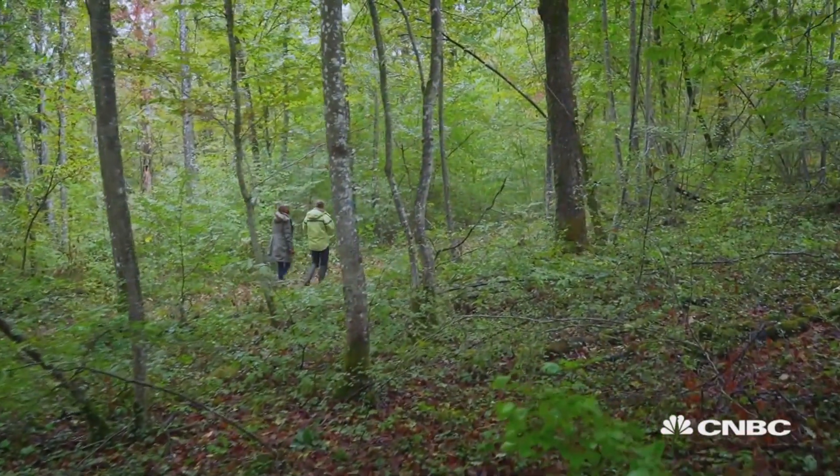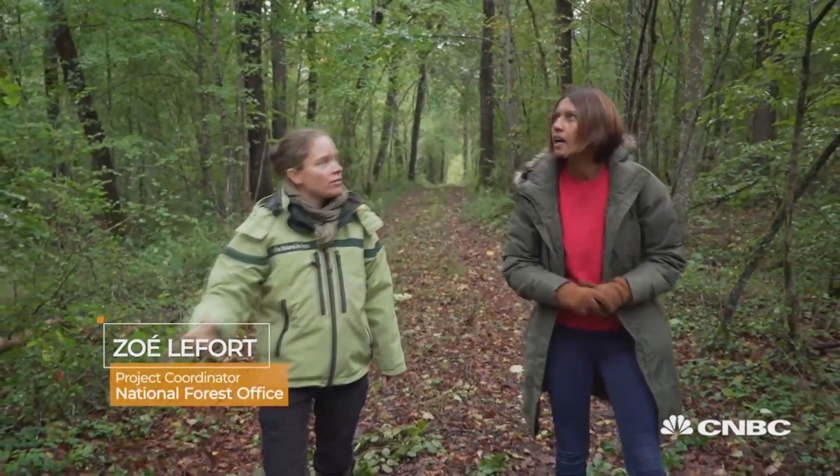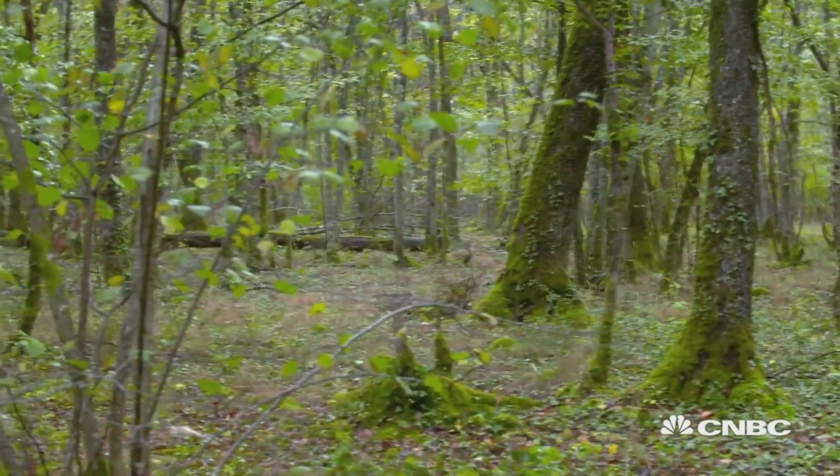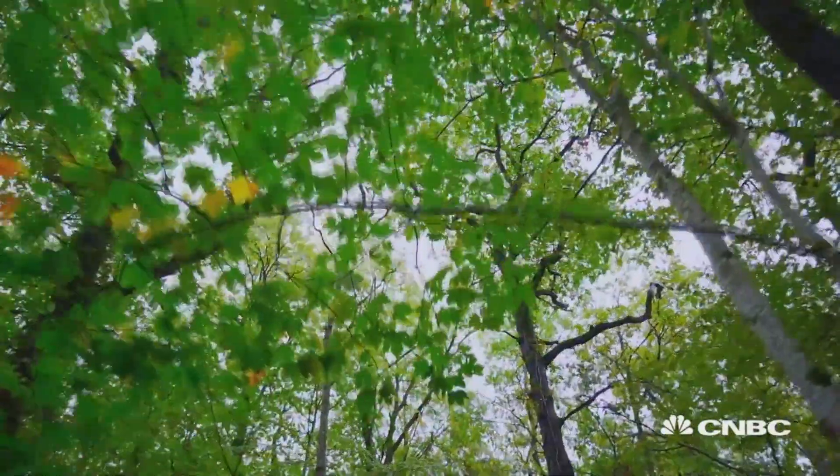What is so special here? I think we have a very beautiful forest — lots of biodiversity, lots of tree species, lots of plant species, lots of wild animals.